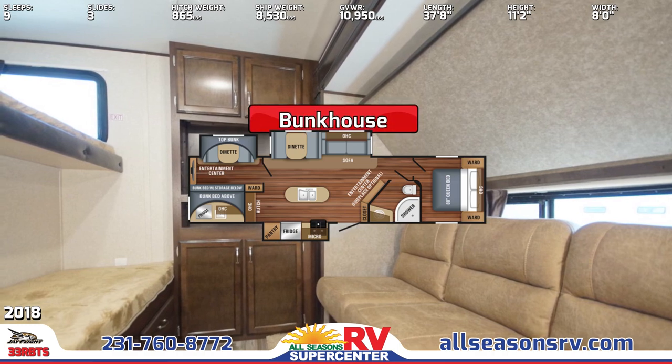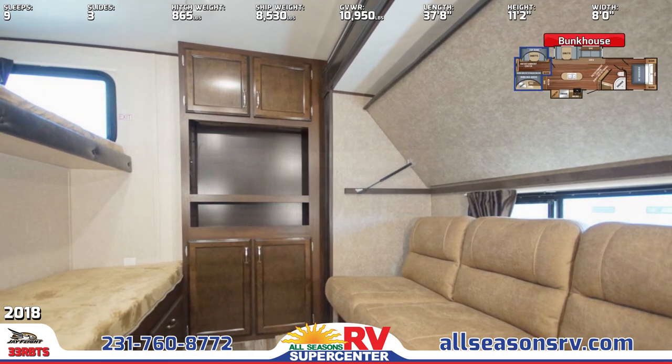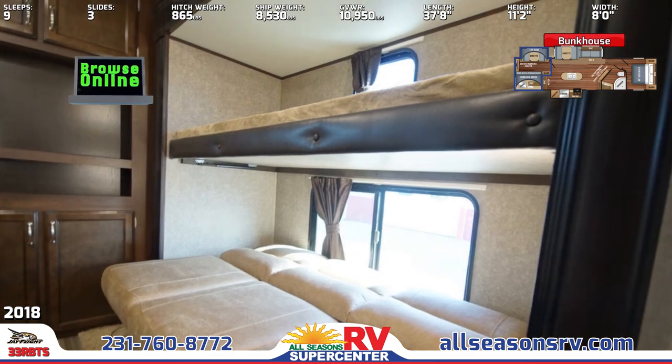A rear bunkhouse contains a jackknife sofa, a flip-up bunk, a set of bunks with storage drawers, and a wardrobe space with an entertainment center.